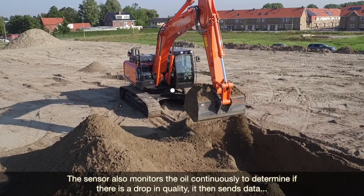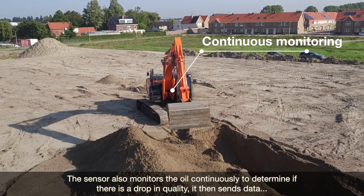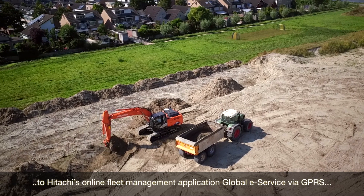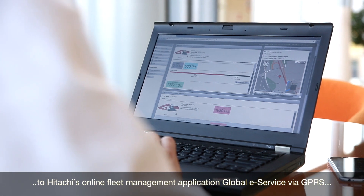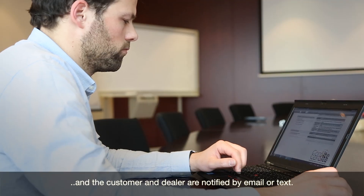The sensor also monitors the oil continuously. To determine if there is a drop in quality, it then sends data to Hitachi's online fleet management application, Global eService, via GPRS. The customer and dealer are notified by email or text.